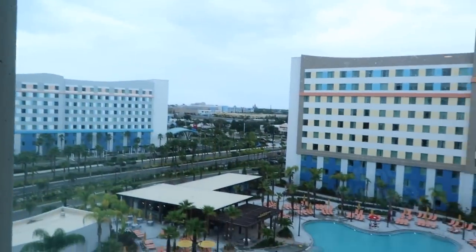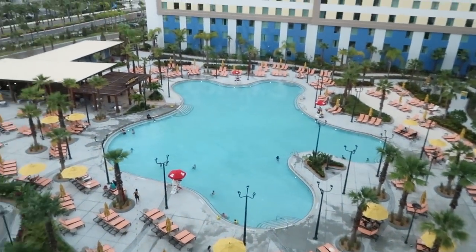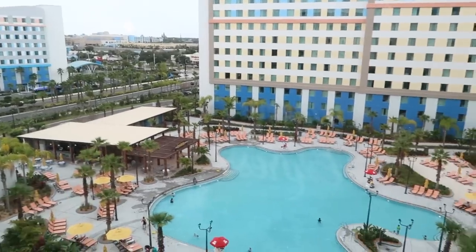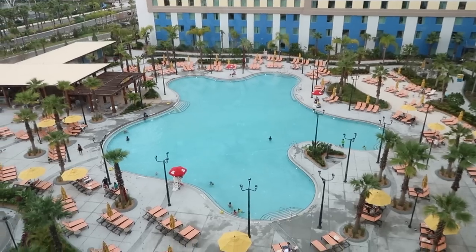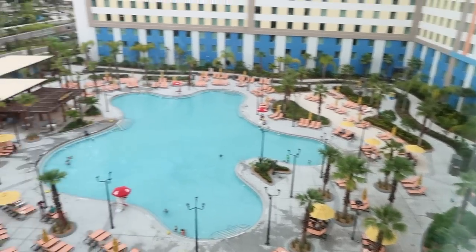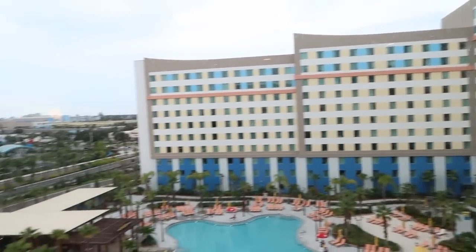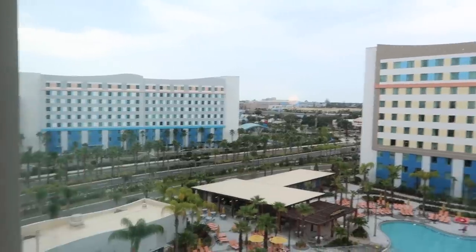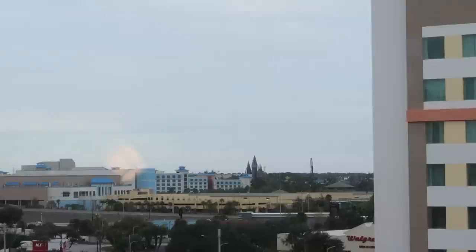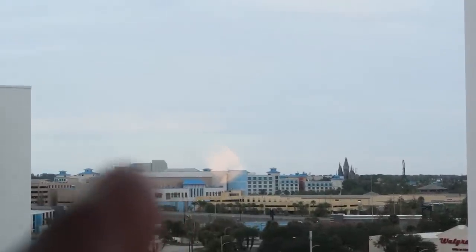We have a pool view — opening it up and wow, this is a really nice view. They have a little splash pad over there too, and a poolside restaurant called the Oasis Beach Bar. We can also see Hogwarts, what might be Dudley Do-Right's Ripsaw Falls, the Velocicoaster, and the tip top of Jurassic Park from here.